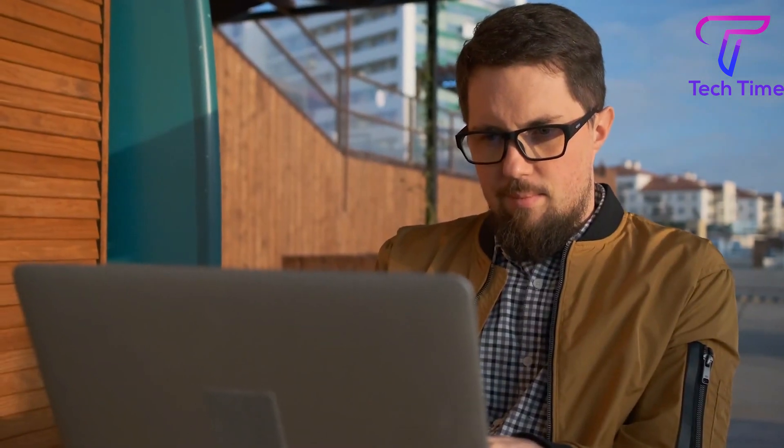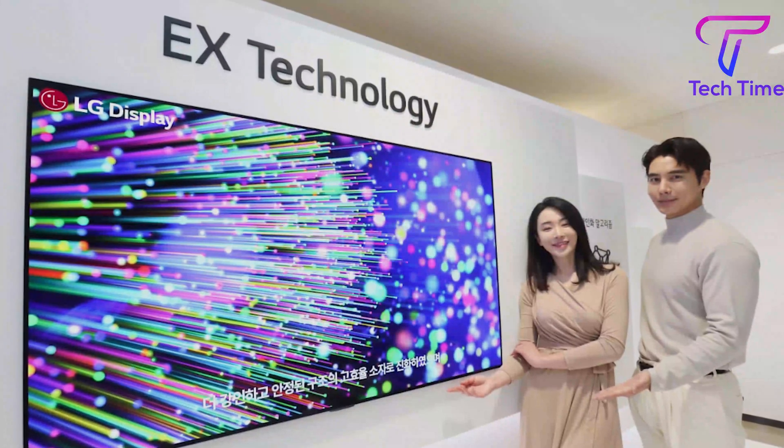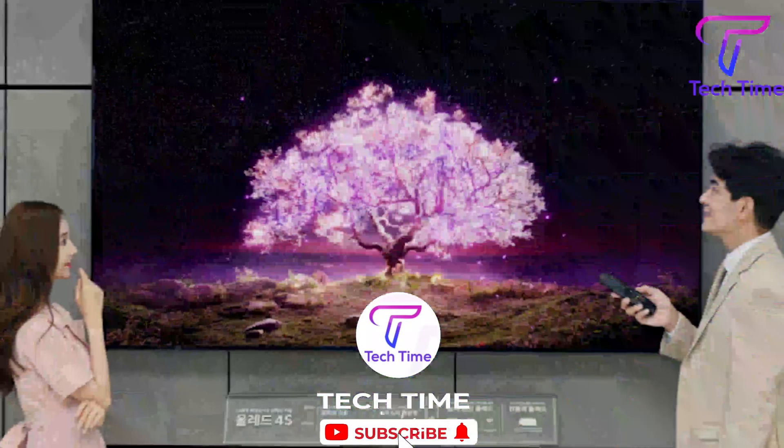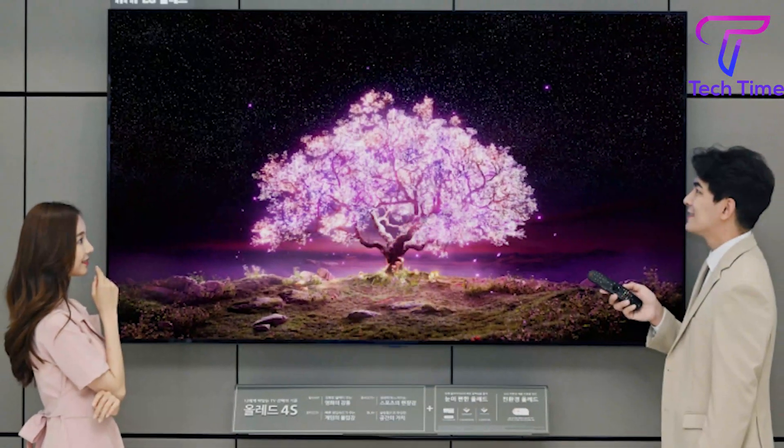But stick with us, because we'll investigate this more. In any case, be sure to subscribe to the channel, since a comprehensive review of the LG C3 will be made available upon its release. Remember to hit the notification bell as well!